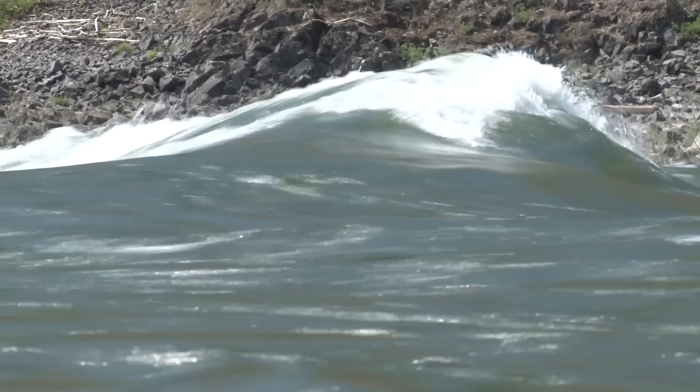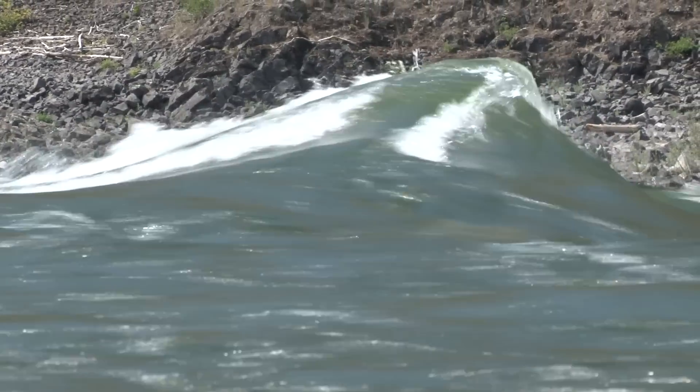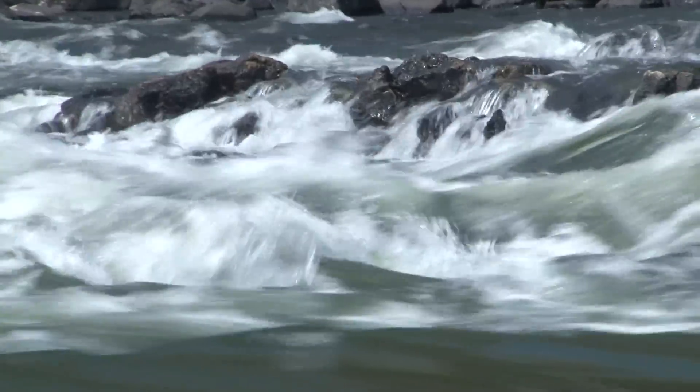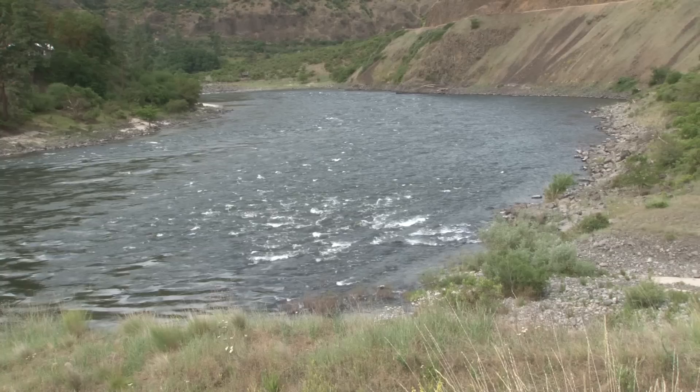The Devil's Garden slide was so large that it caused the Salmon River to aggrade — that is, store sediments behind it — to a height of nearly 600 feet. As the river built up material behind it, it raised its channel higher and higher, until eventually it could begin to erode through the Devil's Garden slide and return to a more original state of adjustment.